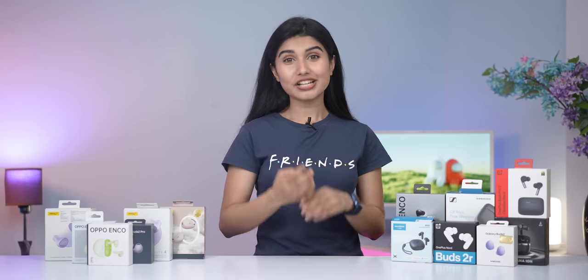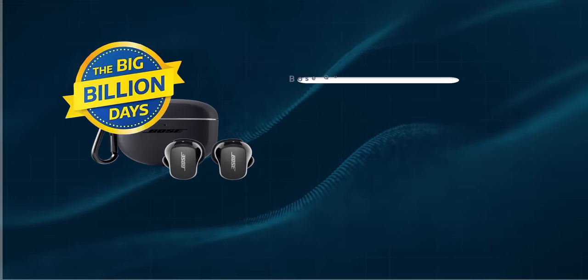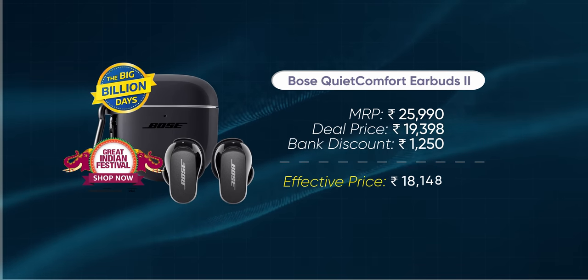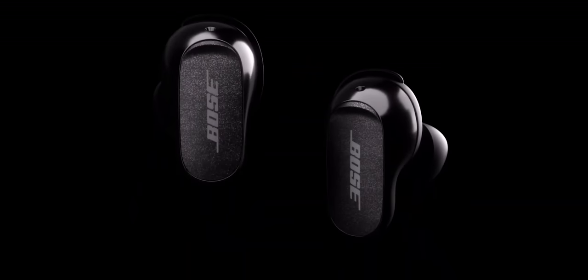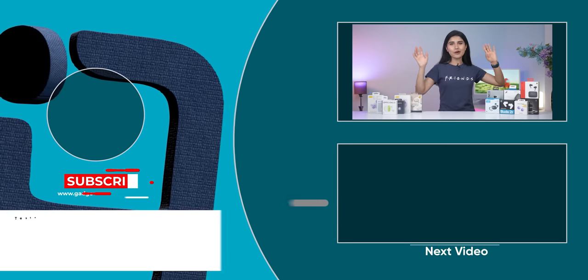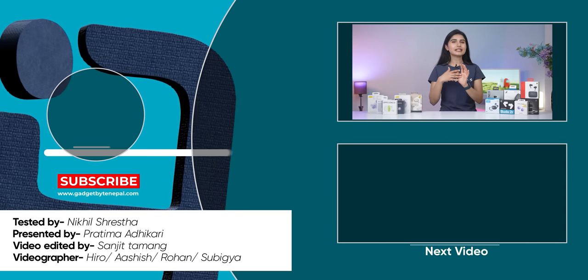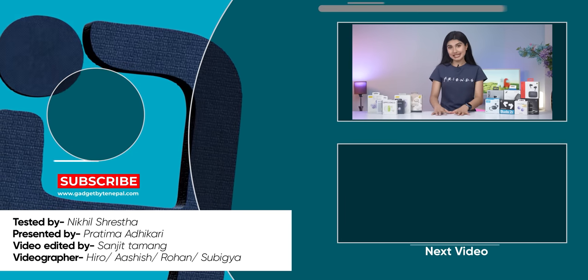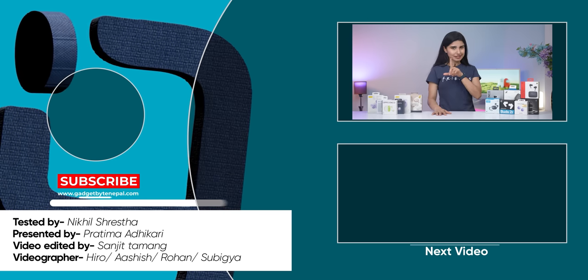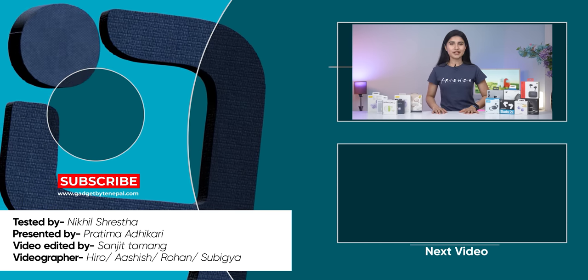If you want nothing but the very best noise cancellation, you'll have to go with the Bose QuietComfort Earbuds. You can grab them for around ₹19,000 right now, and besides the excellent ANC, they also impress in sound quality and other areas. So there you have it — these are all the best earbuds deals available during Amazon's Great Indian Festival and Flipkart's Big Billion Days sales. Let me know which one you're planning to get. I'm Prathima Adhikari, and I'll see you in my next video very soon.